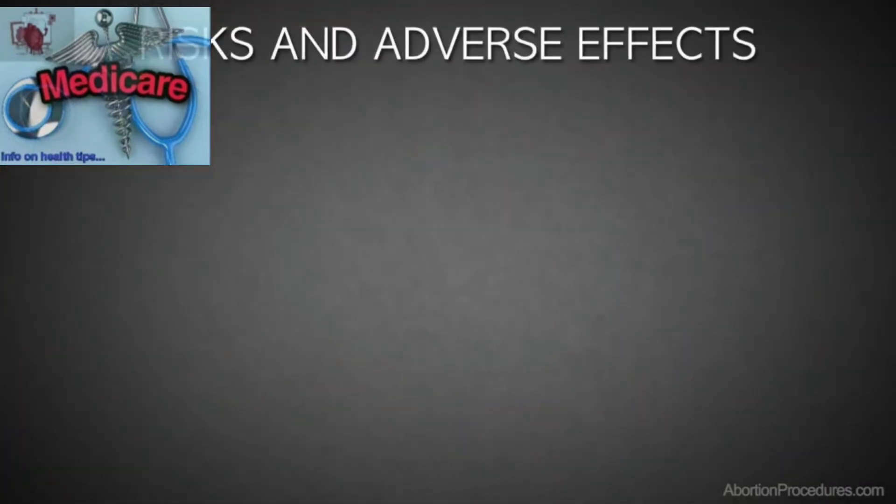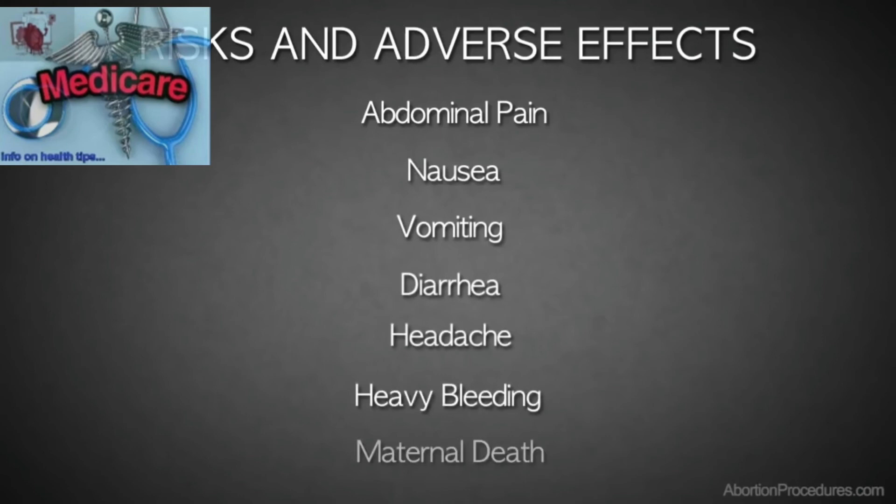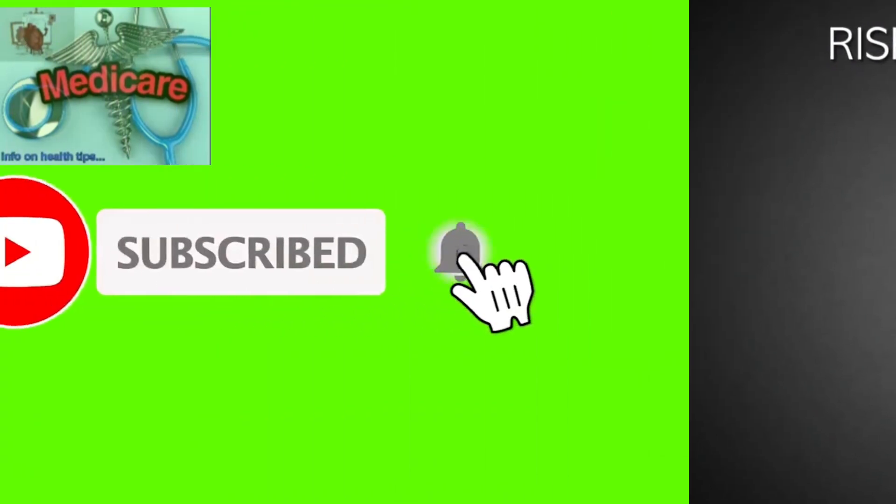For the mother, medical abortion often causes abdominal pain, nausea, vomiting, diarrhea, headache, and heavy bleeding. Maternal deaths have occurred, most frequently due to infection and undiagnosed ectopic pregnancies.